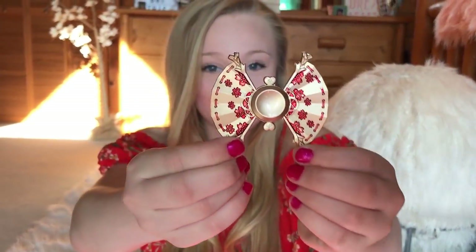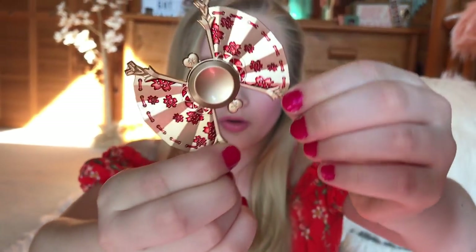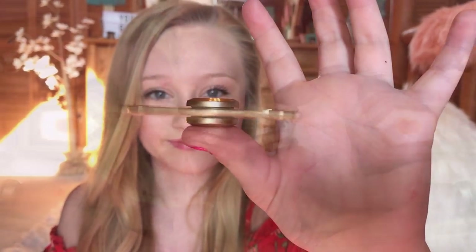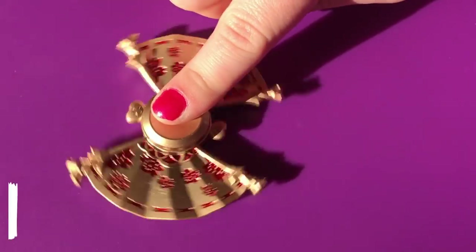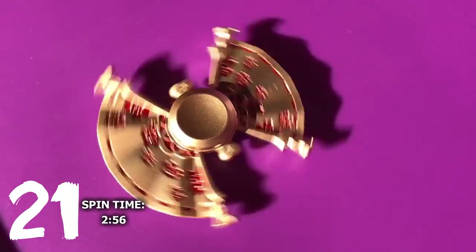I love this fidget spinner — I think it's so unique, it's like a fan. It's just so cool looking. It has like flowers on it — it's gorgeous and it feels so good. So thin. You can like see the flowers.